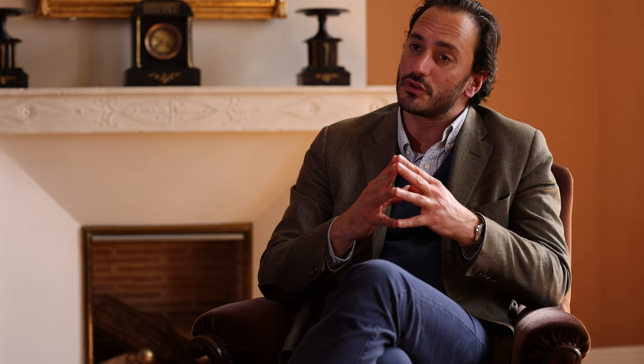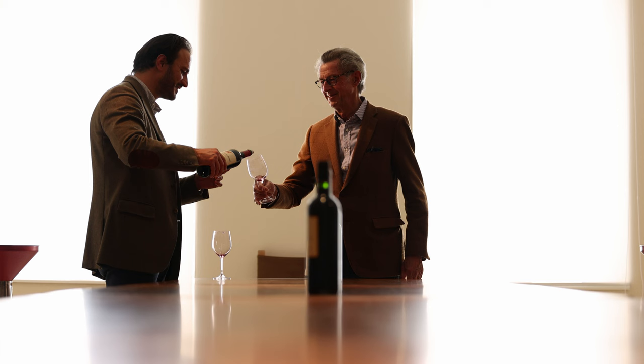The winter was quite wet, but then, as it usually happens in the southwest, we had a beautiful window which was actually quite long — from the end of February until the first week of April. That window allowed a very homogeneous, fast, and slightly early bud break. Then we saw the rain come back at the beginning of April and an extremely rapid growth, with warm and humid conditions remaining until June.